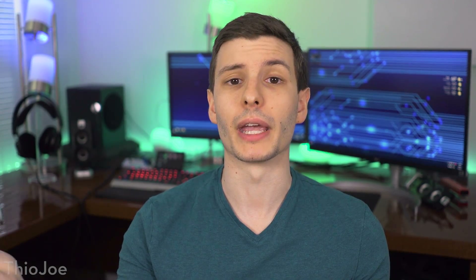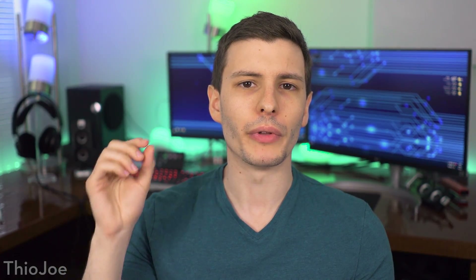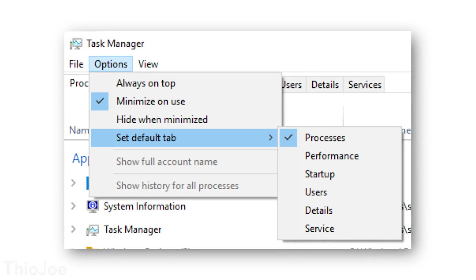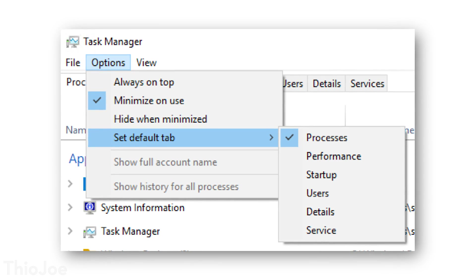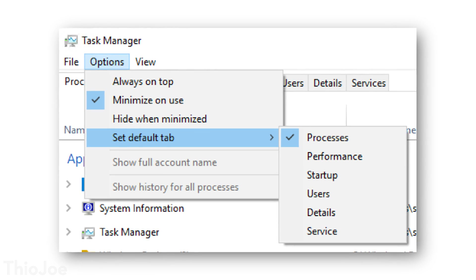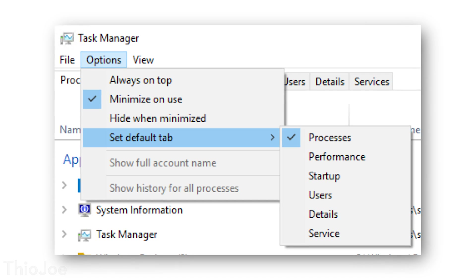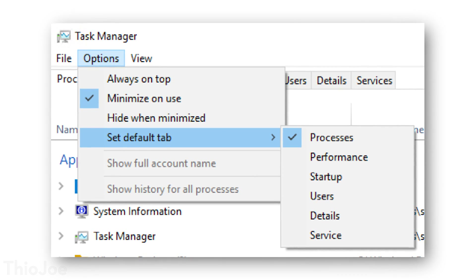Here's a nice one that I didn't really think I needed, but I'm going to appreciate it — the task manager will now allow you to set a default tab. So you know how when you press Control+Shift+Escape, you might want it to always open to the list of processes, because if you're opening the task manager it's probably to end a process. That way it'll save you like one click or one second every time you do it. But it's still nice.